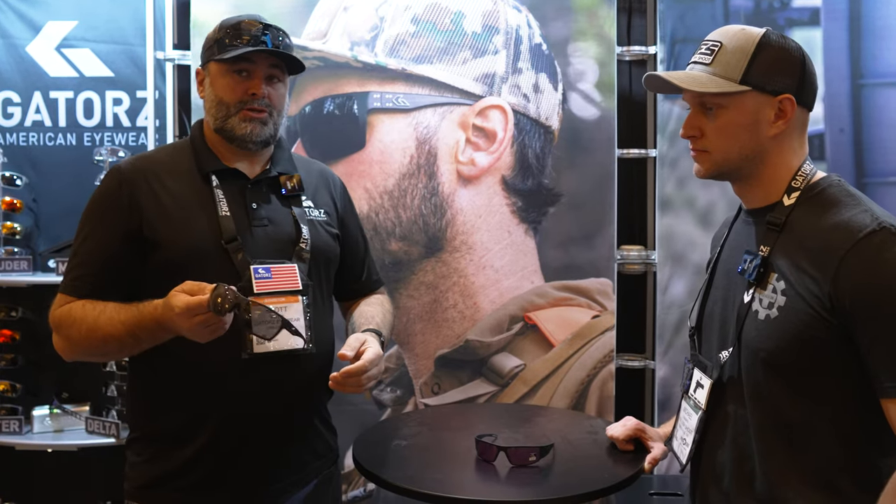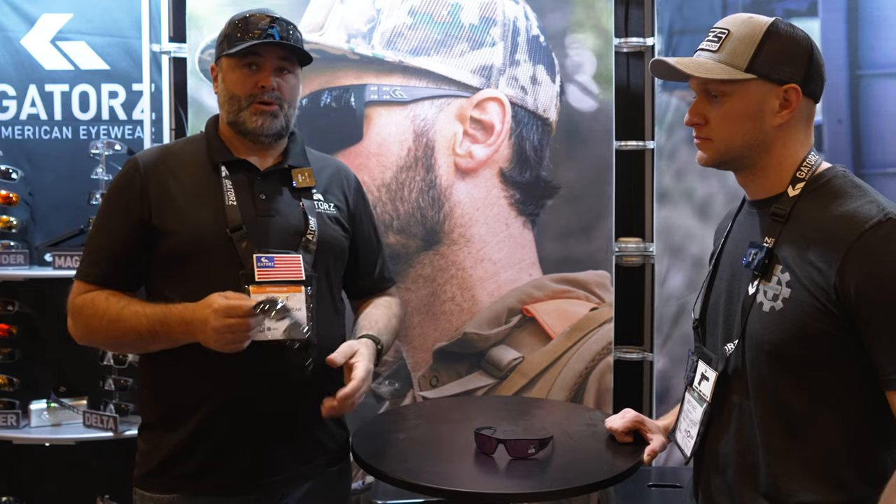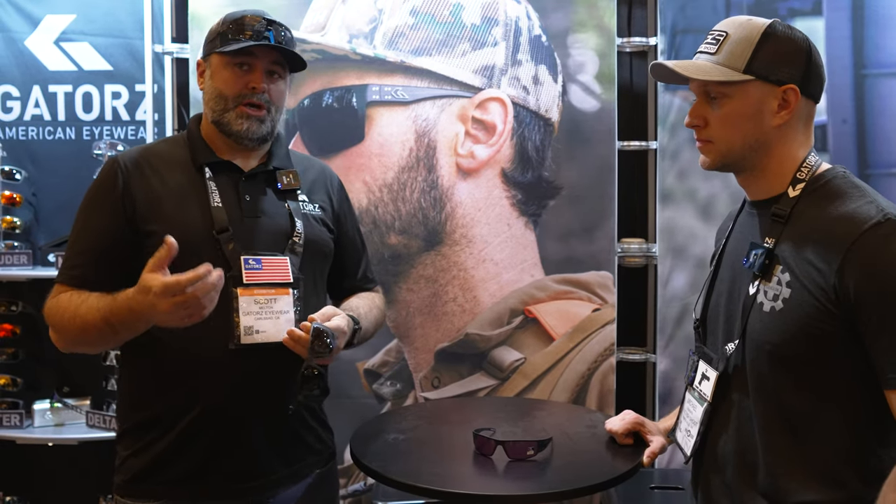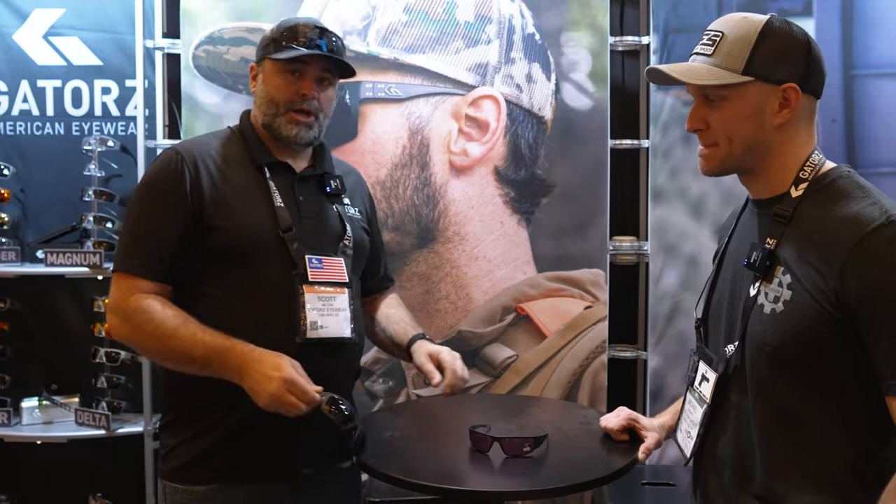Just launched this last week too in OPZ — our optimized polarizer — which allows you to see digital displays but still has the glare reduction of polar products. So a great product to check out.